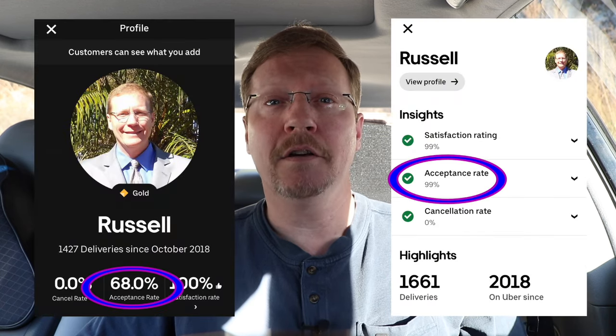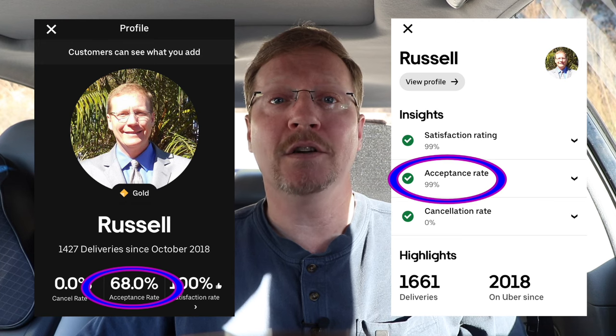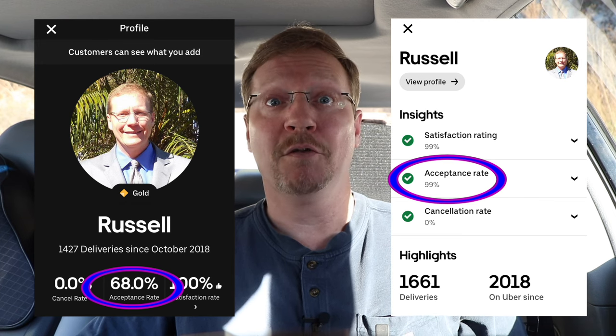Why hasn't it got to 100%? Even doing this part-time, February through December — that's a little crazy.